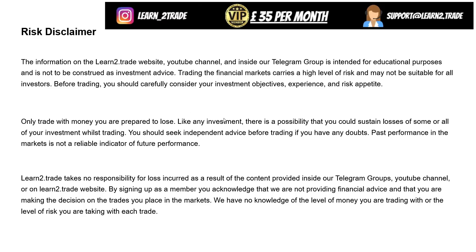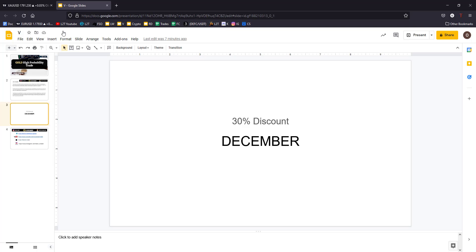Don't forget to follow us on Instagram and subscribe to our YouTube channel. If you are not a VIP member and want to become one, you can access the link posted right below this video to get all our trades, trade management, VIP content, webinars, tutorials, and market analyses. You can also use the coupon code 'December' at checkout to get a 30% discount.